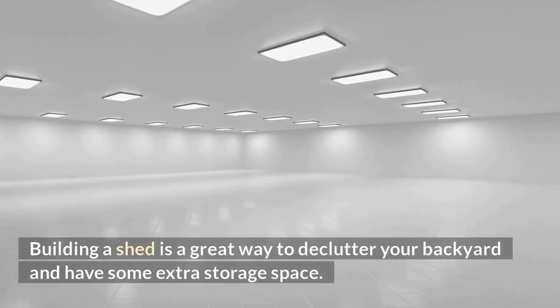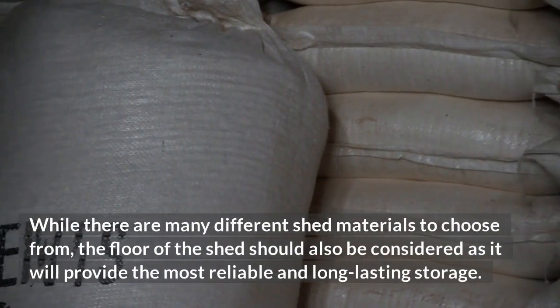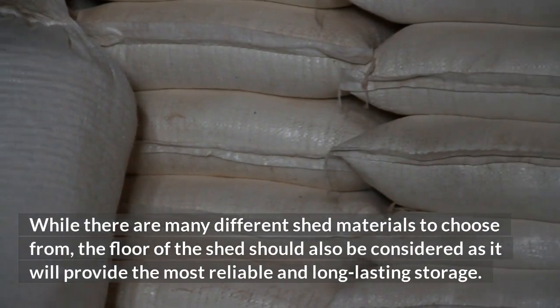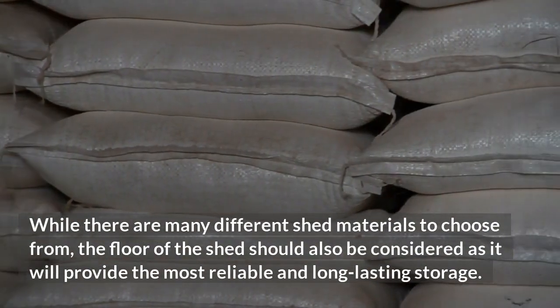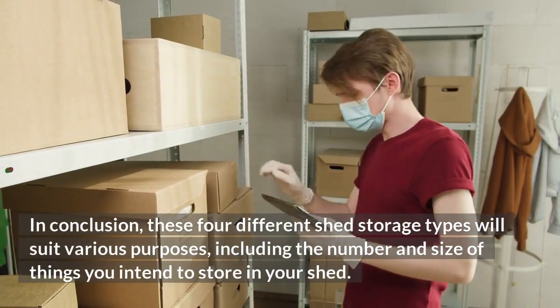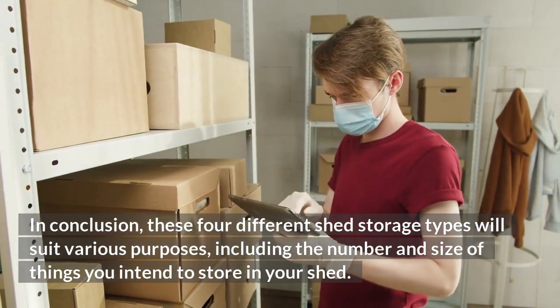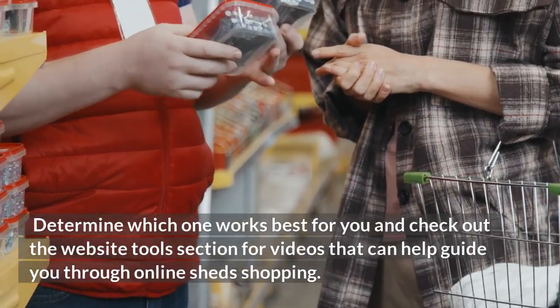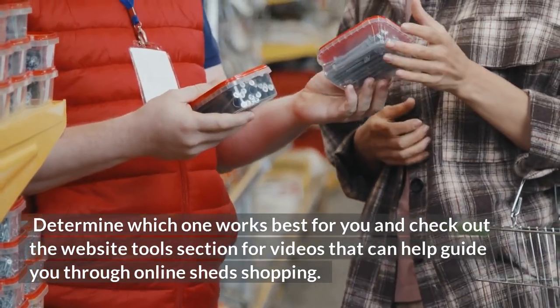Building a shed is a great way to declutter your backyard and have some extra storage space. While there are many different shed materials to choose from, the floor of the shed should also be considered, as it will provide the most reliable and long-lasting storage. In conclusion, these four different shed storage types will suit various purposes, including the number and size of things you intend to store in your shed. Determine which one works best for you and check out the website's tools section for videos that can help guide you through online shed shopping.